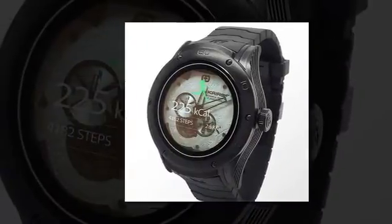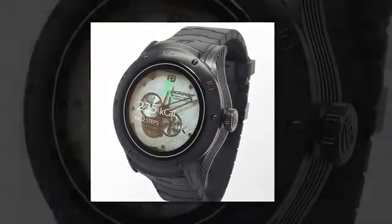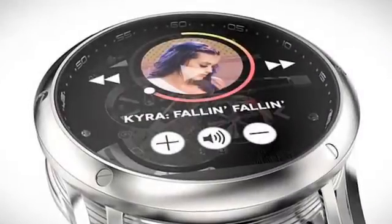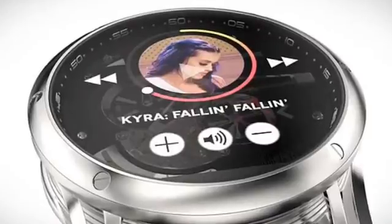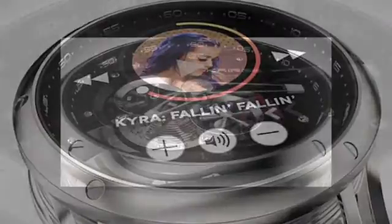If you like the thought of using a smartwatch, but don't want to ditch your traditional timepiece, then a new invisible gadget may be the answer. California-based company Tyros has created a hybrid device, dubbed MSW-115,